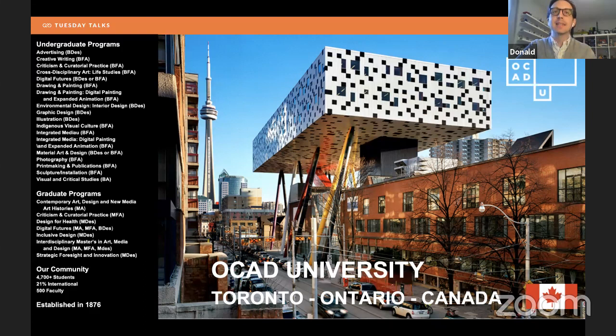Our building has also become a recognizable landmark in Toronto — it's on all the city bus tours and architecture tours. The building on top that's black and white is called the Sharp Centre for Design, which houses most of our design programs. We're a very urban campus spread across 11 or 12 buildings over a few city blocks. We offer 17 different disciplines across undergraduate programs, plus graduate degrees including a Bachelor of Fine Arts, Bachelor of Design, Bachelor of Arts, Master of Design, Master of Fine Arts, and MA. We have over 4,700 students, about 21% international, and a 17-to-1 student-to-faculty ratio.